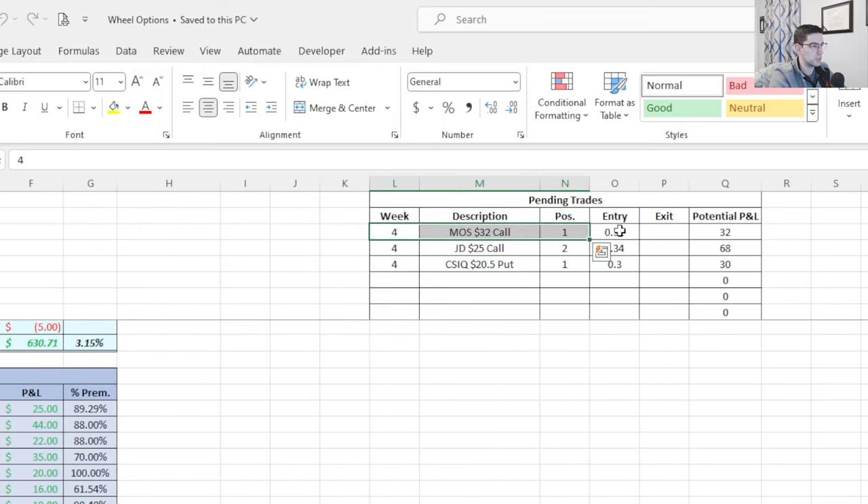We're up $494 on the month, and we're not done yet. We also have positions open for next week: Mosaic covered call at 32 cents, JD covered calls for $68 total (34 cents a contract), and a CSIQ put at 30 cents. Assuming we keep all that premium, that's $130 already in the pipeline for next week — and that doesn't even include potential cash secured puts I might sell with my remaining buying power.